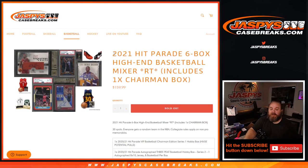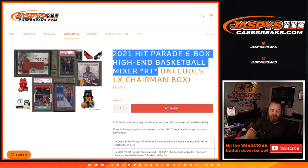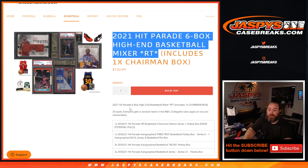Hi everyone, Sean with JaspysCaseBreaks.com here doing a 2021 Hit Parade six-box high-end basketball mixer random team edition, which includes a chairman box. 30 spots when we get to random team — NBA collegiate rules apply on non-pro memorabilia. If it's a basketball with a player's name but no specific team branding, it'll go to the team that player played for the longest if they're no longer active.